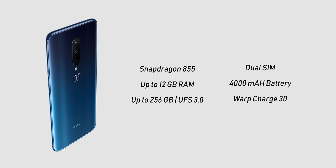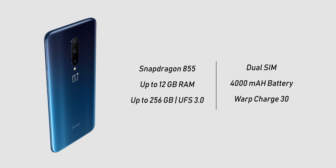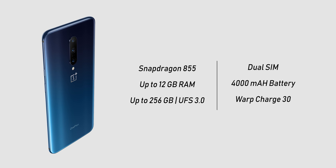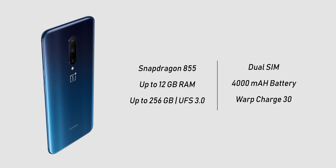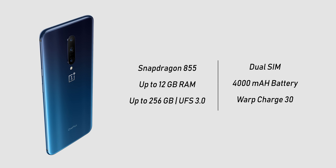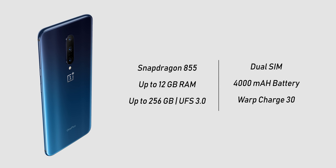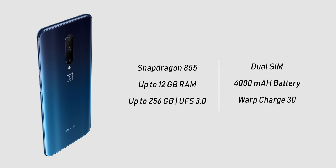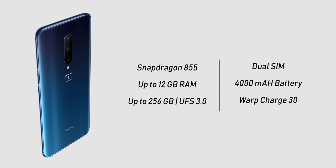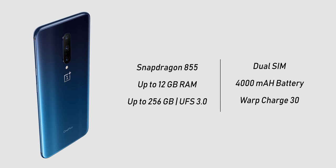There's nothing really underwhelming in the rest of the specs. You get the fastest Snapdragon SoC, cooled by a 10-layer liquid cooling system — which I'm curious to test since summer is approaching here in Canada. You also get up to 12GB of RAM and up to 256GB of storage using the UFS 3.0 standard. There's dual SIM support, unfortunately no expandable storage, and the battery has been upgraded from 3,700mAh to 4,000mAh.